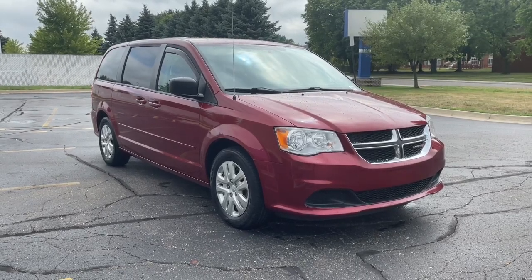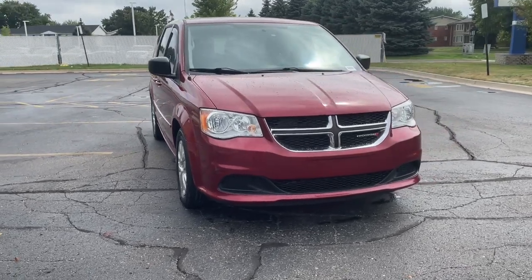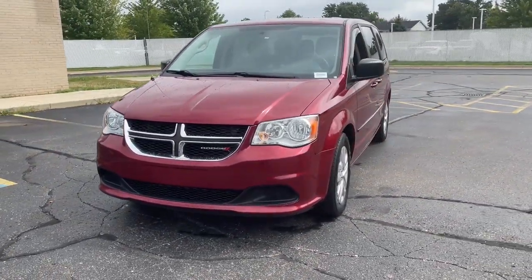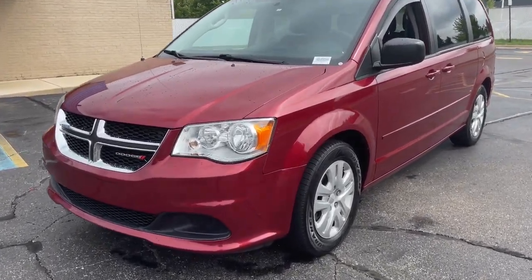Get acquainted with the 2016 Dodge Grand Caravan. With less than 80,000 miles on the odometer, this vehicle stands out from the rest. Enjoy owning a vehicle that's your true blue ally in the face of life's ever-increasing demands.